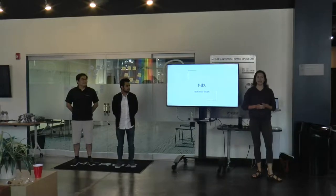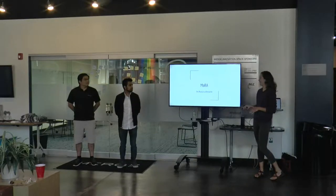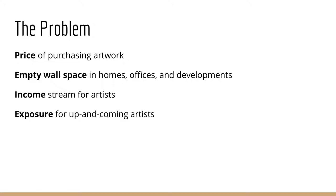How much money do you think the artist makes on each of these pieces? 90%? 80%? The reality is they usually make about 50% of the sale price. So what's the problem here? The price of purchasing artwork for people and businesses.